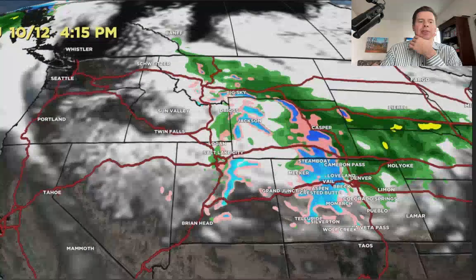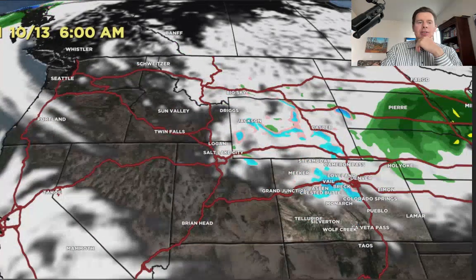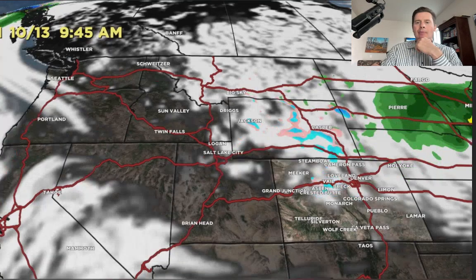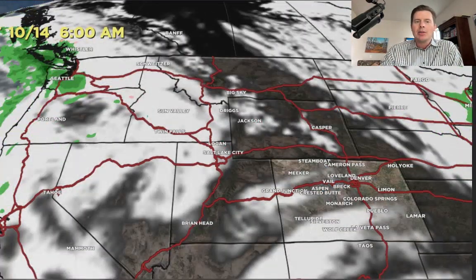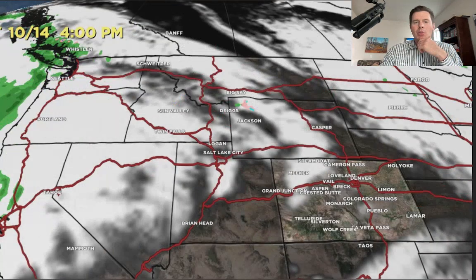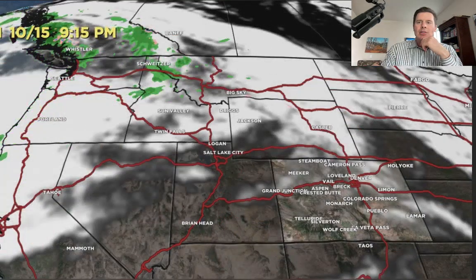By 4:15 on the 12th you can see the changeover happening across Wyoming. It'll be mainly rain for Denver and the eastern plains. Snow for the higher elevations of the Black Hills of South Dakota — six inches plus. By October 13th in the morning the storm system is moving away with wrap-around behind it, and then that's it. As we flow into the weekend, another storm is forming for the Pacific Northwest — mainly rain — that's the second one I drew on the water vapor imagery.